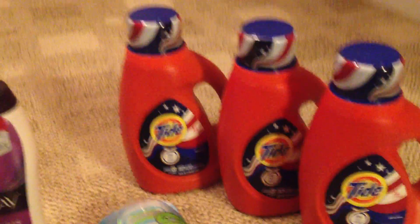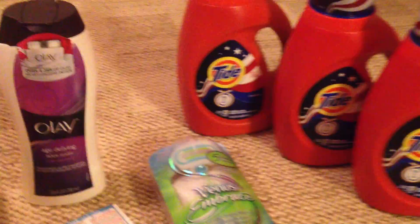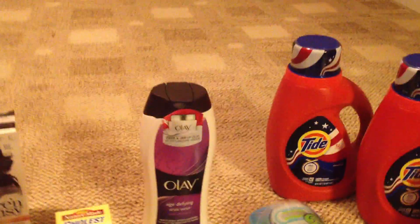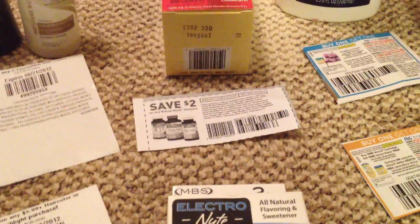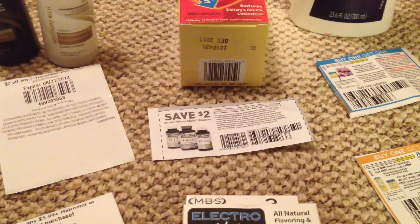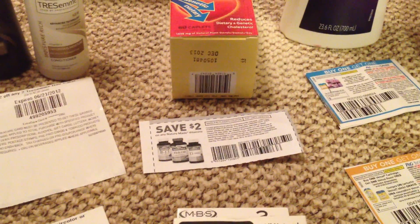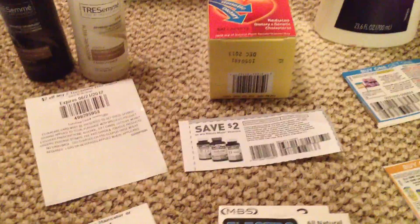The Tide and the $30 deal, I believe it's two per card — you could do the deal two times. But you could only do the cholesterol deal one time. She did not accept the $2 Nature Made coupon this time because it beeped. I feel like it's because it is a PDF and I made it small — but she was just being a stickler.